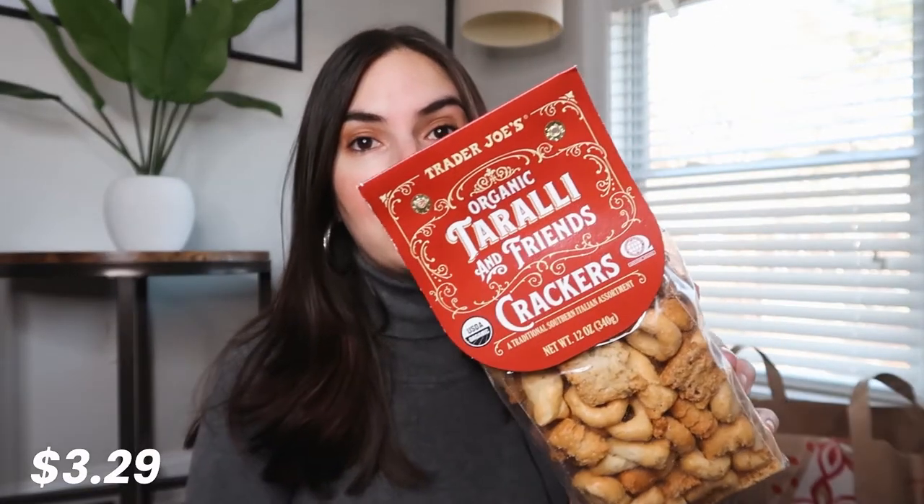The next item are these crackers. I'm not exactly sure how you pronounce them. I used to eat them a lot when I was back in Bulgaria, and I was obsessed with them, so I'm really curious if they're gonna taste the same way.